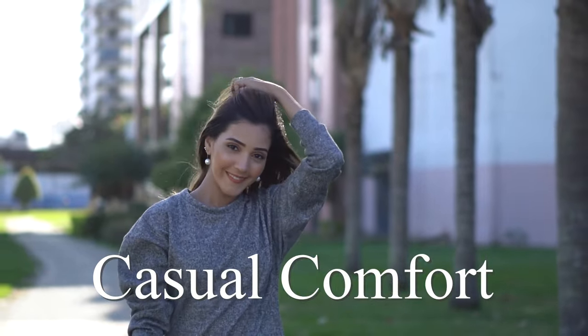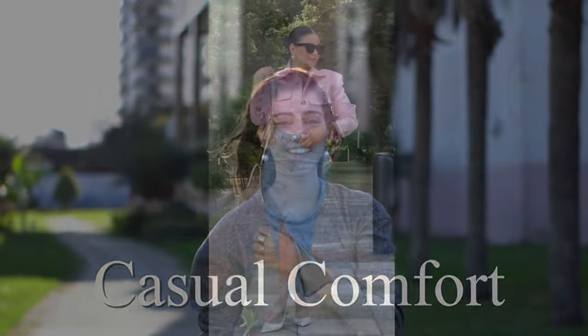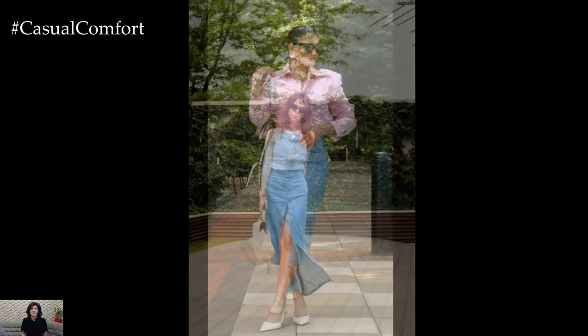Welcome to the Casual Comfort channel where you will learn a lot of interesting and useful things for yourself. Denim skirts are a quintessential summer staple, effortlessly blending casual comfort with chic style.